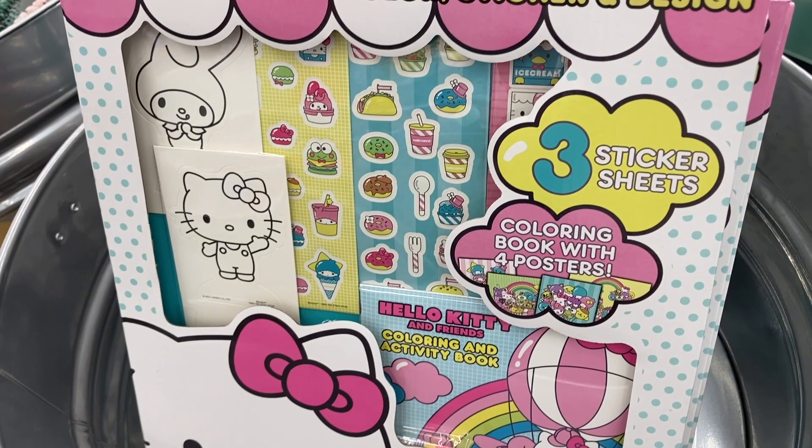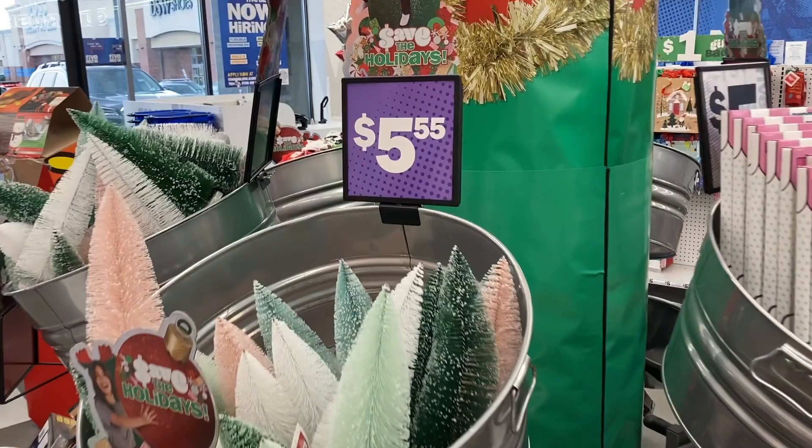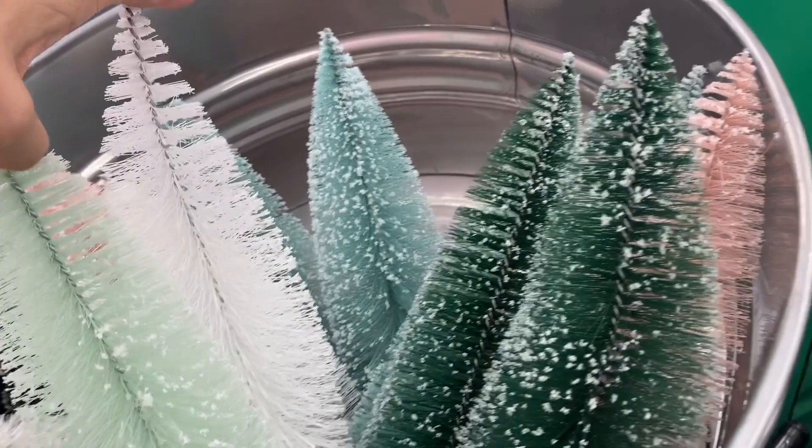Over here for $5.55 they have some of these trees — they have them in all sorts of different colors: the light green, white, even the pink one. And right below that are these pine cones.